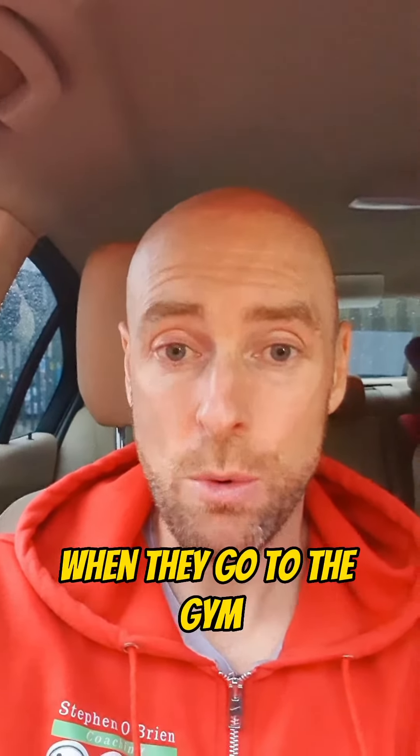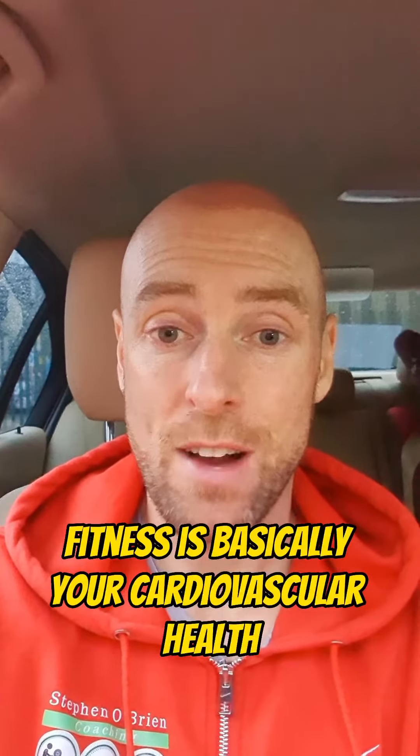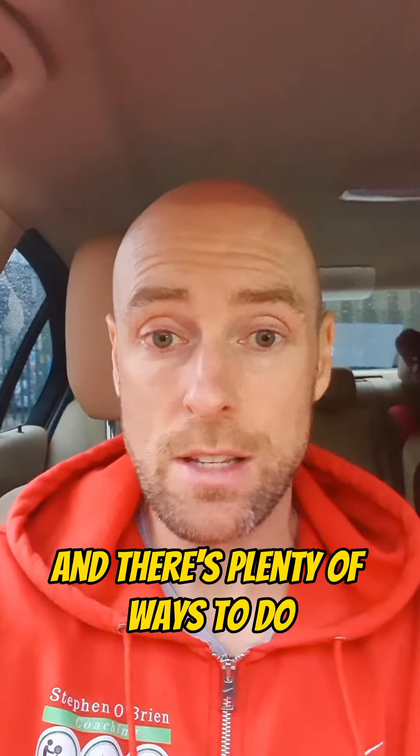A lot of people talk about getting fitter when they go to the gym, but how do we actually track our fitness? Fitness is basically your cardiovascular health, and there are plenty of ways to do it, but the number one thing is going to be tracking.